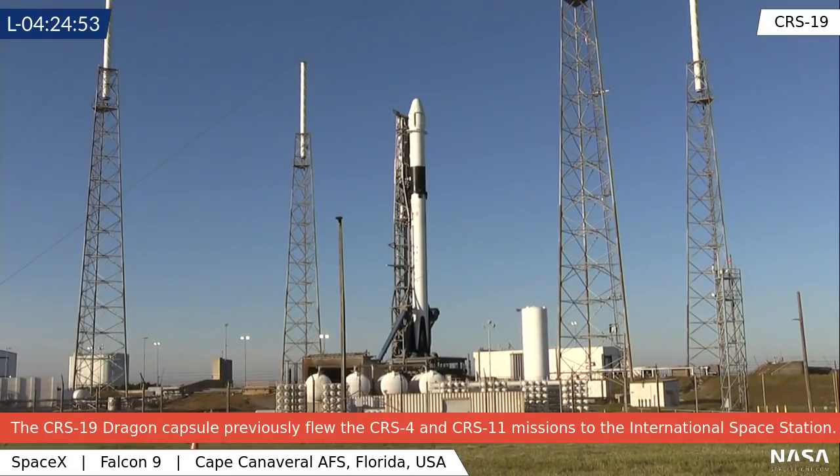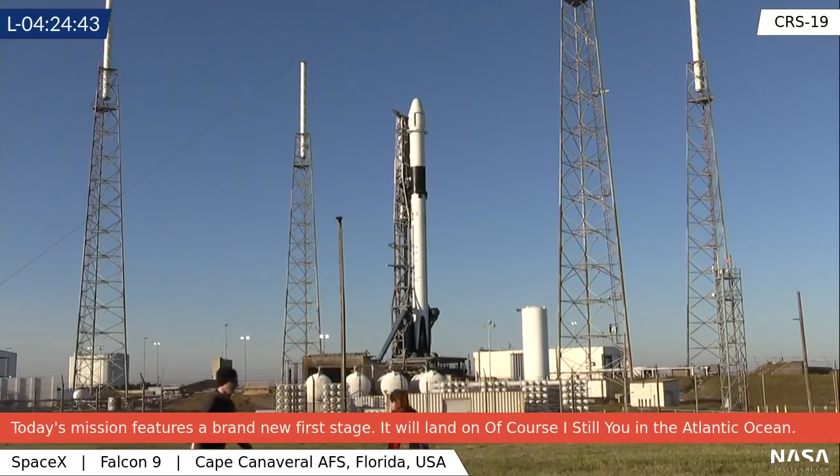Alright folks, what you should be seeing now is a live view from SLC-40. That is CRS-19 — the Dragon up on top of the Falcon 9, standing by for launch.